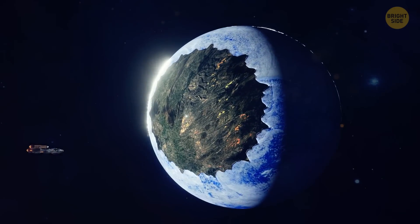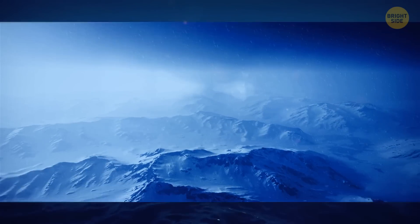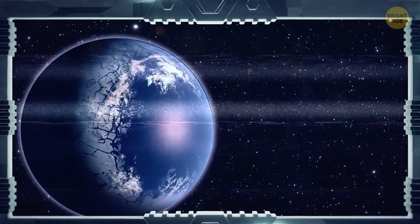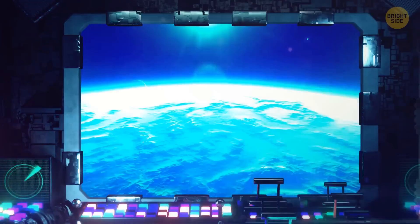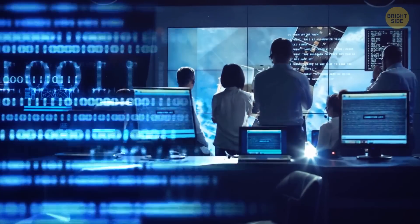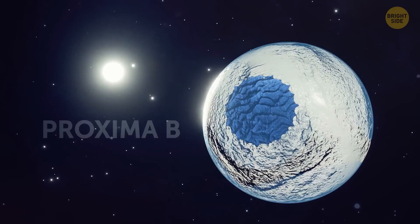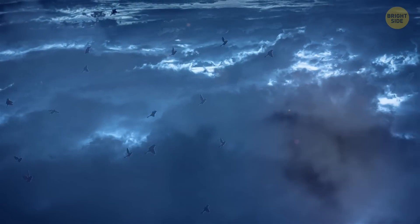Eyeball super-Earths would be a good start. These planets are probably covered in large oceans. On the cold half, where eternal night reigns, you'd experience arctic conditions. But the day side sounds promising when it comes to finding life, with all that sunlight and oceans. One of the good examples where scientists are looking for life is an eyeball super-Earth that lies in the habitable zone of the closest star to our solar system, called Proxima b. Its day side could even have conditions and an atmosphere to support some form of life.